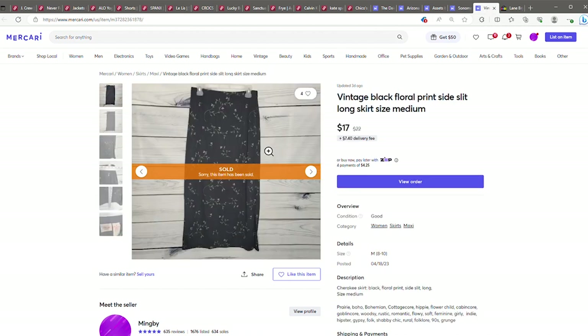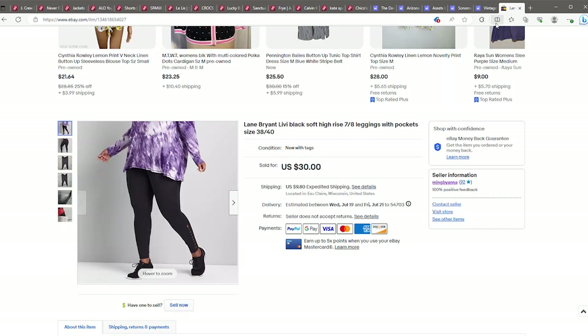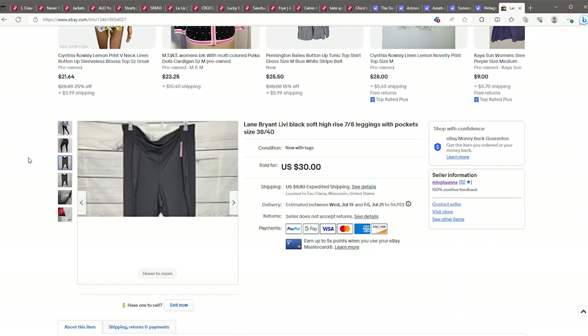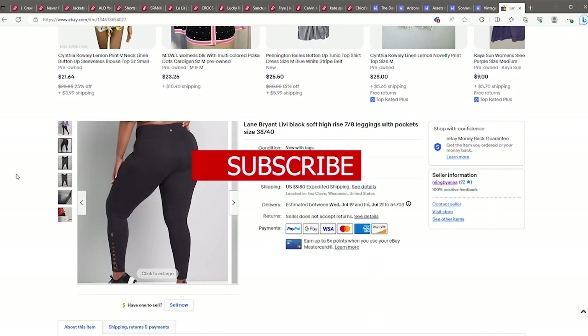Just this vintage floral maxi skirt for $17. And then the only sale I had on eBay — I took a 50% off offer on these. They were also new with tags and sold for $15.